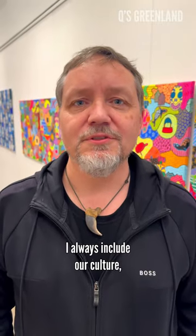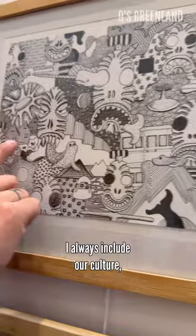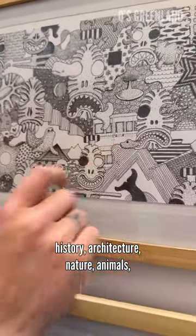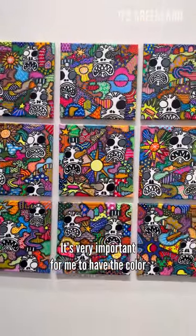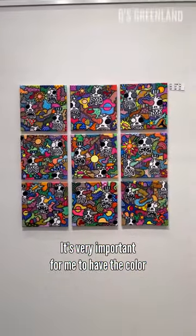I always include our culture, history, architecture, the nature, animals, day and night. It's very important for me to have the colors of Greenland in my paintings.